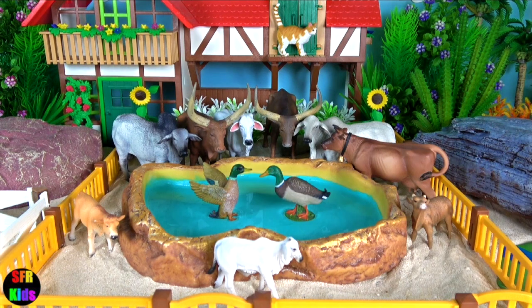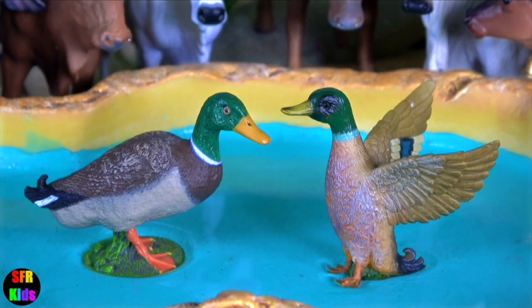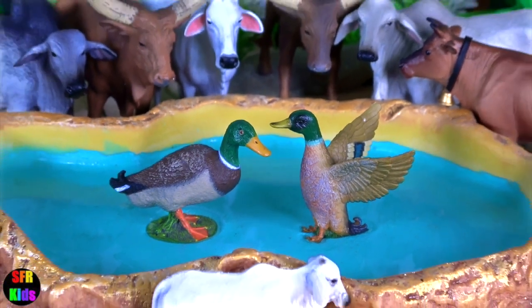And here's the ducks. They're having lots of fun — ducks and grass.